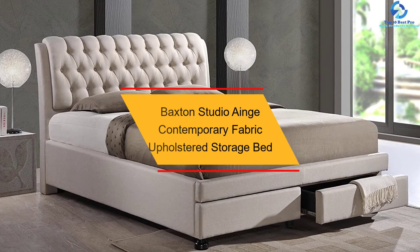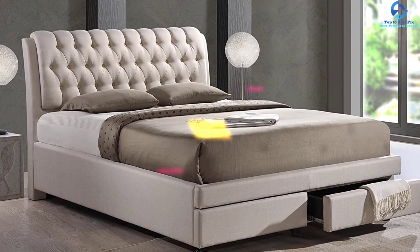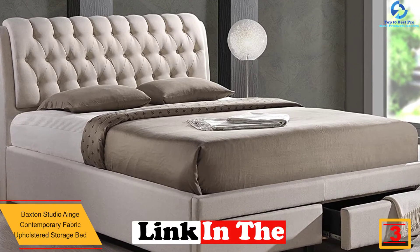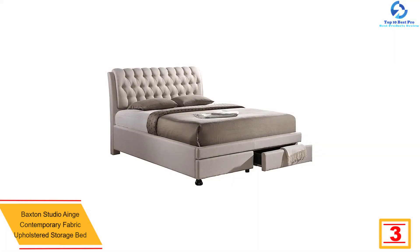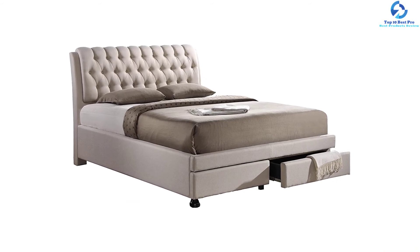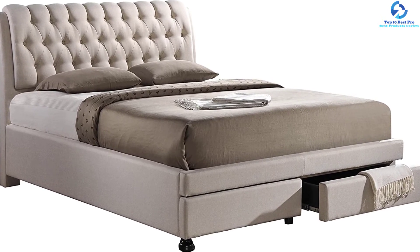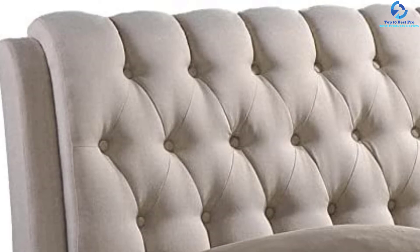At number 3, we have the Baxton Studio Ainge Contemporary Fabric Upholstered Storage Bed. Baxton Studio is a master when it comes to the contemporary button-tufted fabric upholstery storage bed. This product is available in two different sizes and is a perfect example of a contemporary storage platform bed. There are two drawers beneath the main bed frame where you can store anything you like, not just restricted to bedding items.